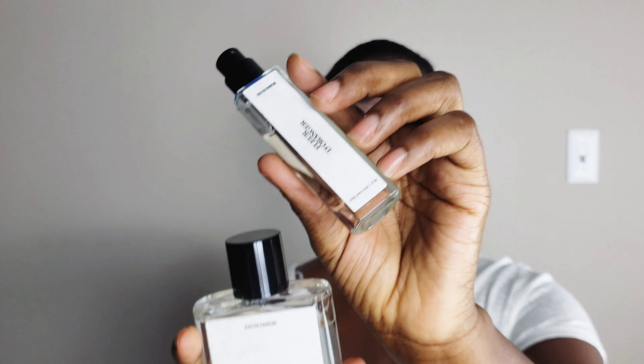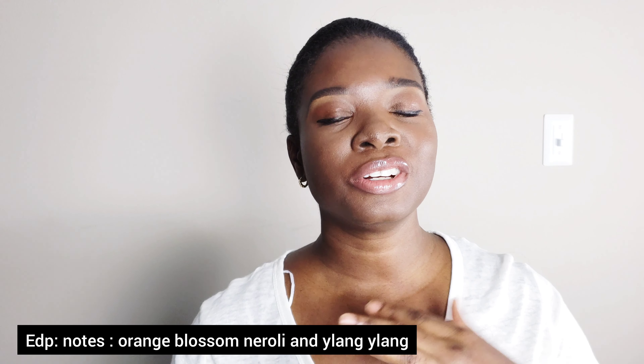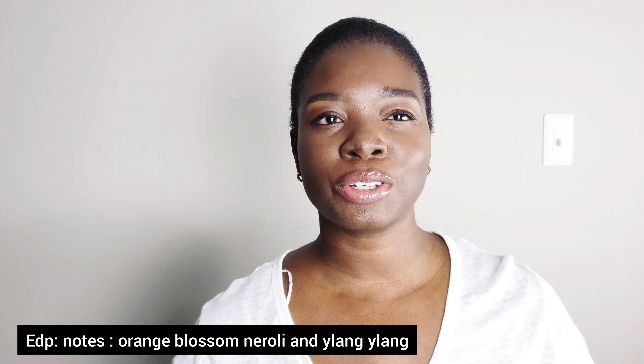My favorite is the Woman Rose Gold — I don't know if you're able to see it, but it's stunning, it's a beautiful bottle. It's a dupe for Gucci Bloom. So if you've been using the original Gucci Bloom — not the newer versions, the original one — and you really like a floral but not too heavy floral, this is it.